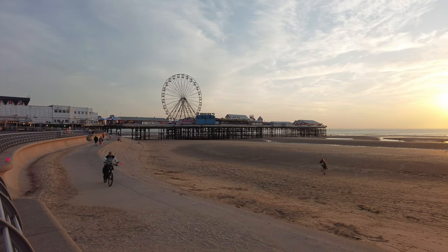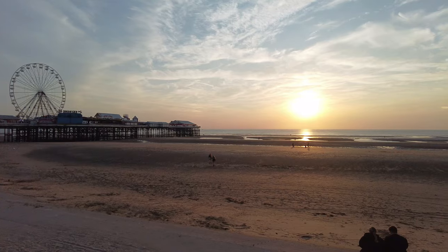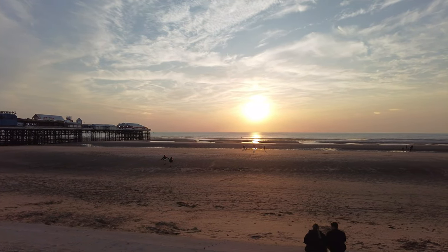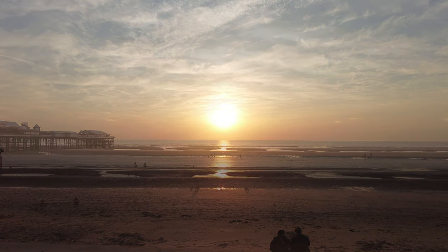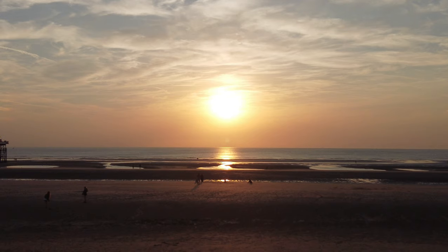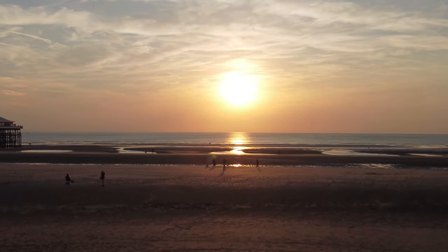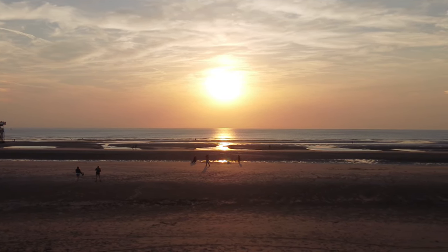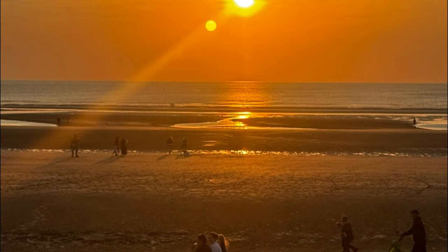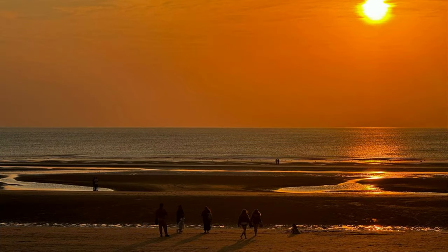You can see the amazing sunset again tonight — we captured it yesterday too, if you haven't seen that video go and have a look. Just zooming in a little — look how spectacular that is! You can see the trail of light all over the water going straight to the sun. This is on a Thursday afternoon in Blackpool — it just looks absolutely spectacular.